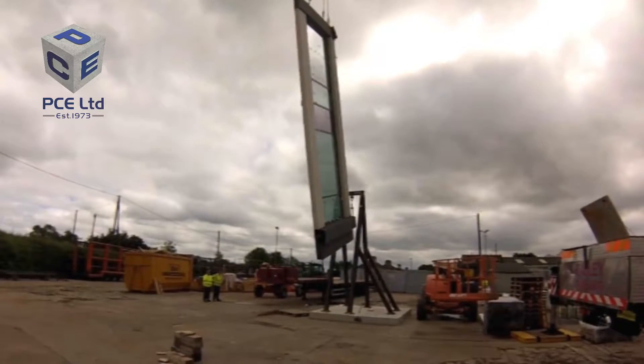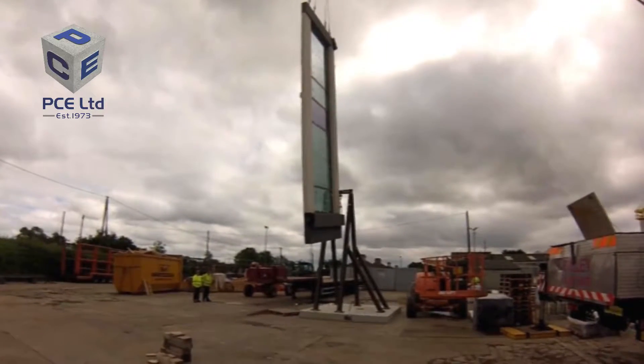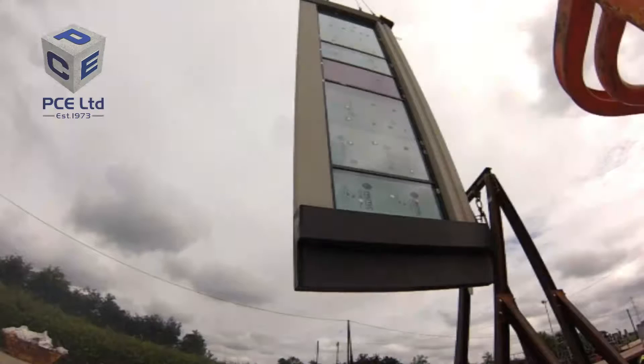PCE Limited were appointed by Keir Construction as specialist contractor for this prestigious design and build off-site structural frame hybrid solution.